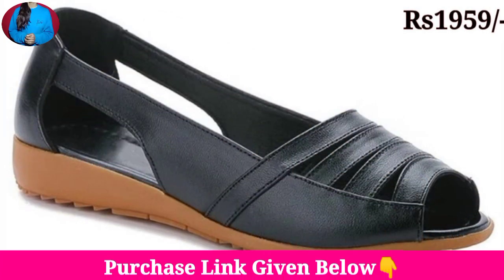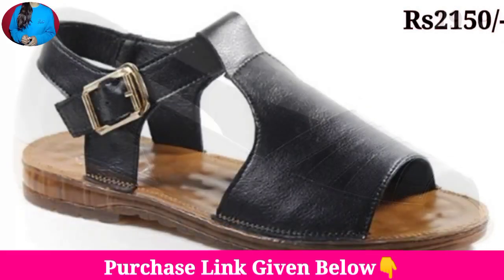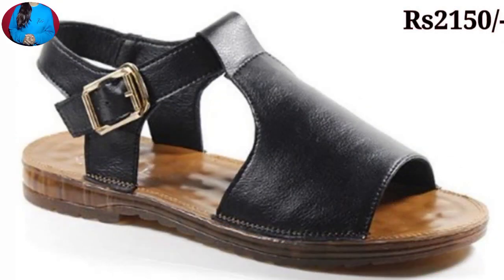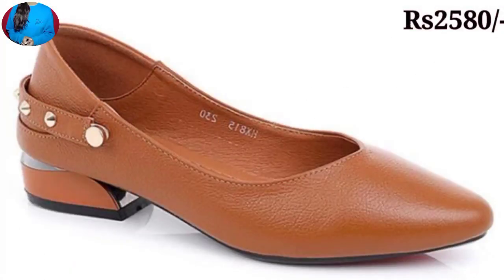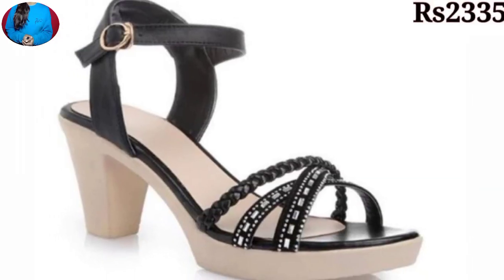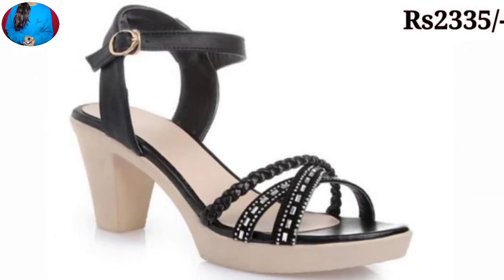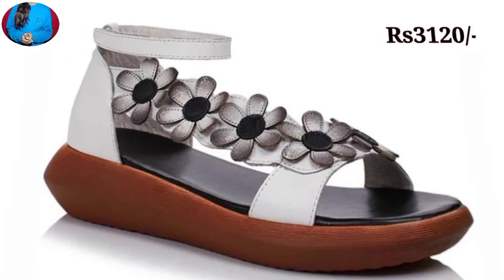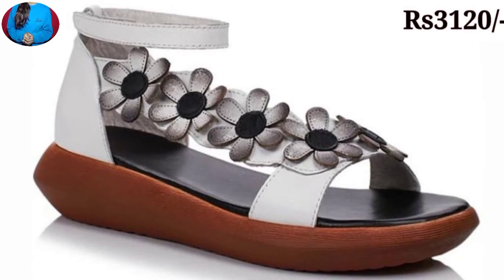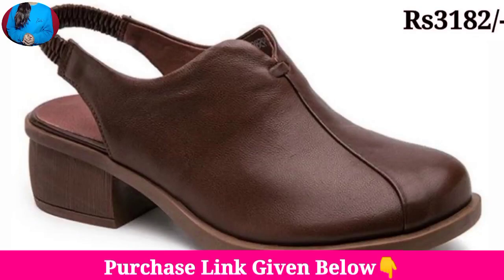Different types of sandals, slippers, and shoes with adjustable straps are here in this collection. As you are watching, belly in black color and also belly in different colors — and different types of heels you will see in this collection. These are a perfect fit for casual wear, formal wear, office wear, and other special occasions.